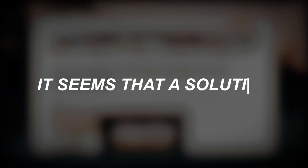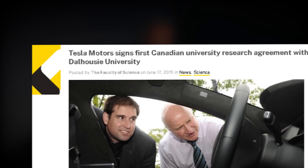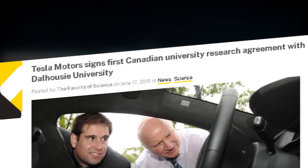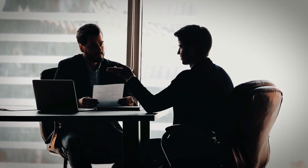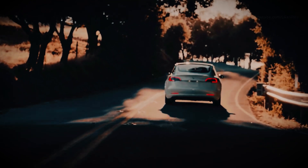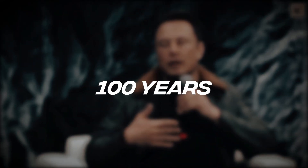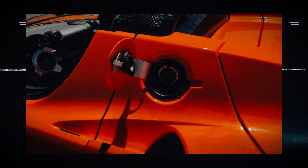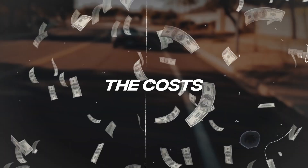However, it seems that a solution to its problems has been found. Because of studies funded and conducted by Tesla itself, together with Dalhousie University in Canada, the company's engineers and technicians have found a way to extend battery life to an impressive 100 years. That might be the solution Tesla was looking for, but there's a catch that can't be ignored: the costs.